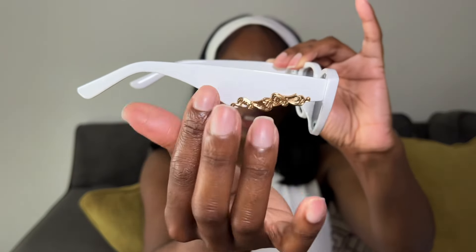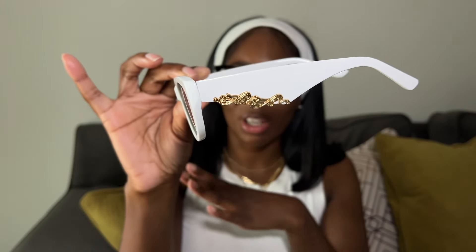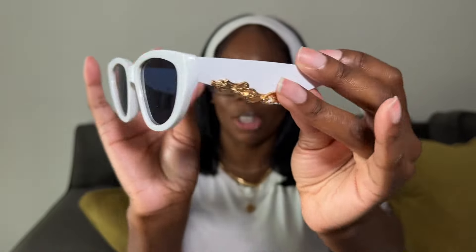The final accessory I got is these ombre cat eye glasses. They're white with gold details that look kind of like waves or wings. They're giving almost a Versace vibe and I love them. They come in multiple other colors. As you can see from the outfit I have on, they really set it off — these glasses are phenomenal.